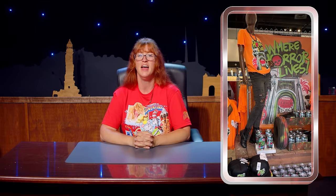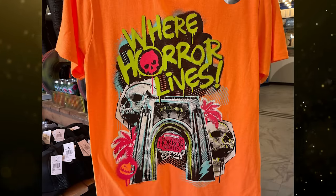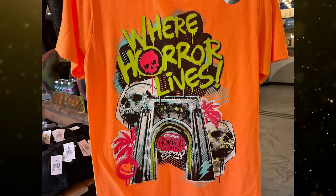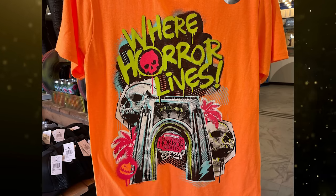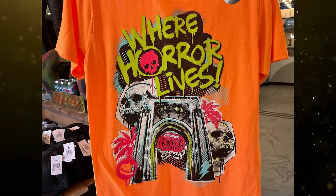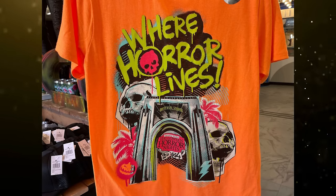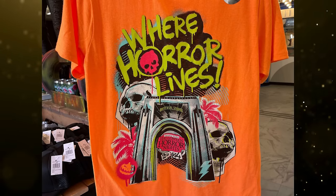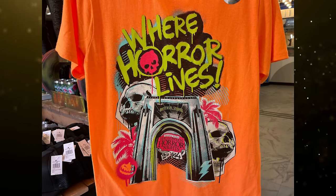Universal Orlando Resort has begun to roll out the first batch of merchandise for Halloween Horror Nights 33. The collection has a neon aesthetic with bright oranges, greens, and blues, with 'Where Horror Lives' graffitied across the front — there's definitely some 80s and 90s vibes going on here. The first item is a neon orange t-shirt reading 'Where Horror Lives,' featuring the Universal Studios Florida Arch with a Halloween Horror Nights 2024 sign. The design is very loud with bright skulls, palm trees, and spray-painted pumpkins all over.